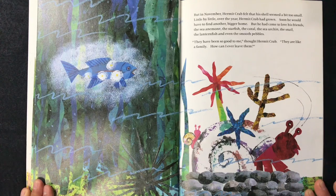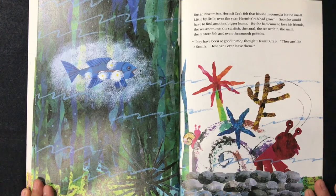But in November, hermit crab felt that his shell seemed a bit too small. Little by little over the year, hermit crab had grown. Soon he would have to find another, bigger home. But he had come to love his friends: the sea anemone, the starfish, the coral, the sea urchin, the snail, the lantern fish, and even the smooth pebbles. "They have been so good to me," thought hermit crab. "They are like a family. How can I ever leave them?"